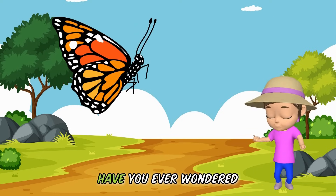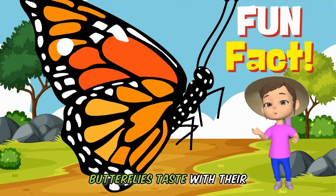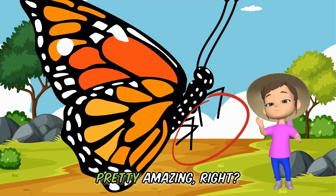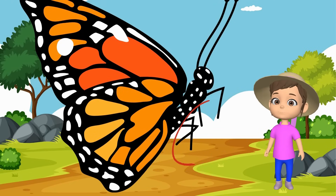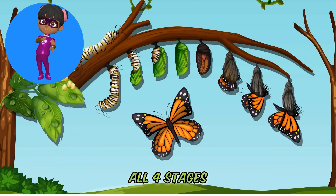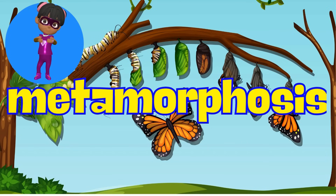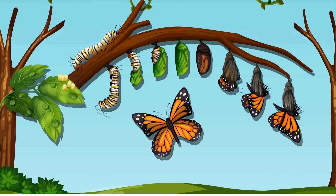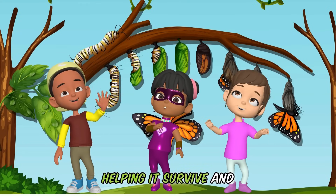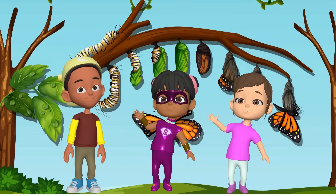Have you ever wondered how butterflies taste their food? Butterflies taste with their feet! They have taste sensors on their feet for that. Pretty amazing, right? When the butterfly completes all four stages, this is called metamorphosis. Each part of a butterfly's life is important, helping it survive and make more butterflies. Bye-bye, kiddos!